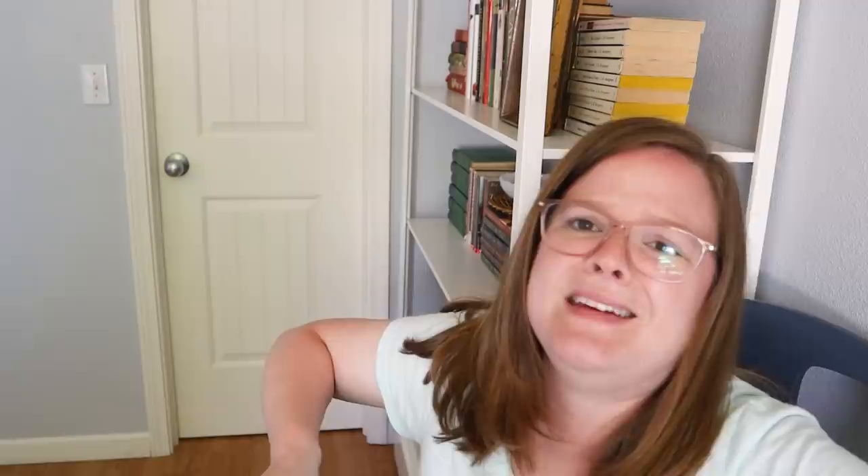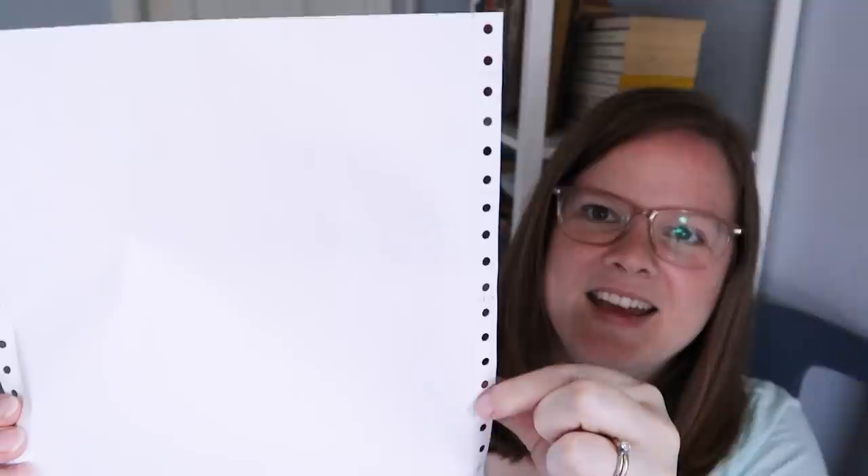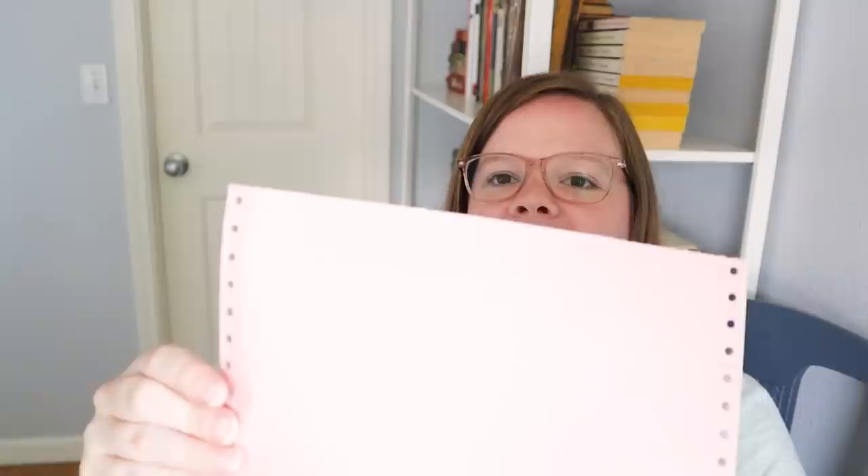This is another weird thing that I got — oh, it's really heavy. But this is a throwback: it's a whole box of that printer paper with the little dots on the side from the 80s and 90s. Do you guys remember that? It's a whole box and it's all connected. It is three layers thick so you could have extra copies when you printed stuff. It's still useful, you guys!